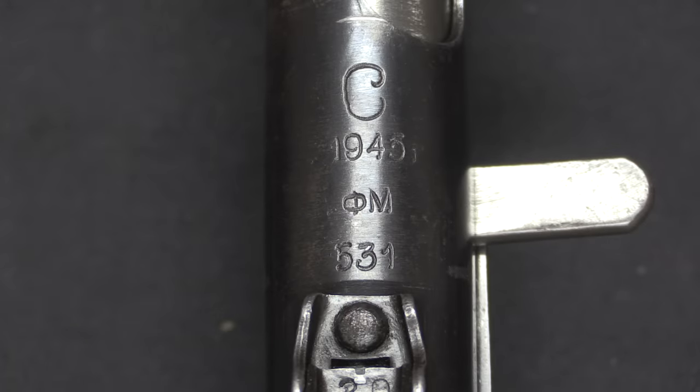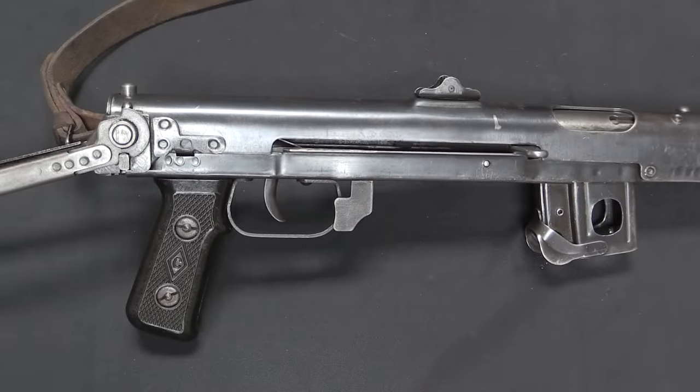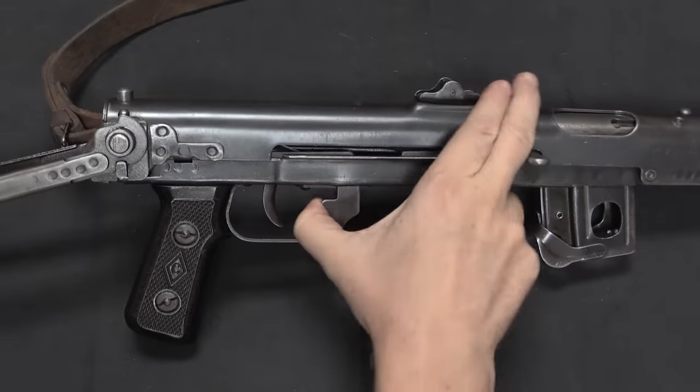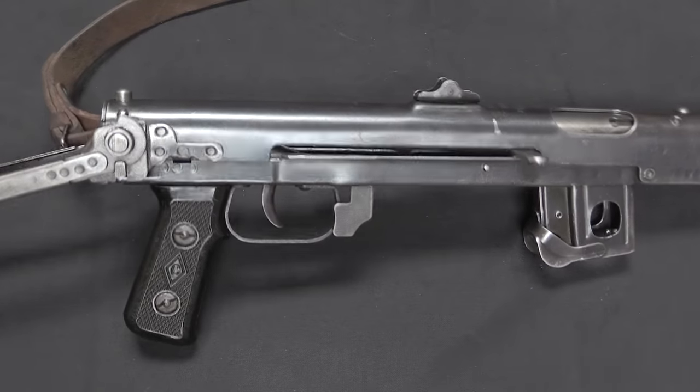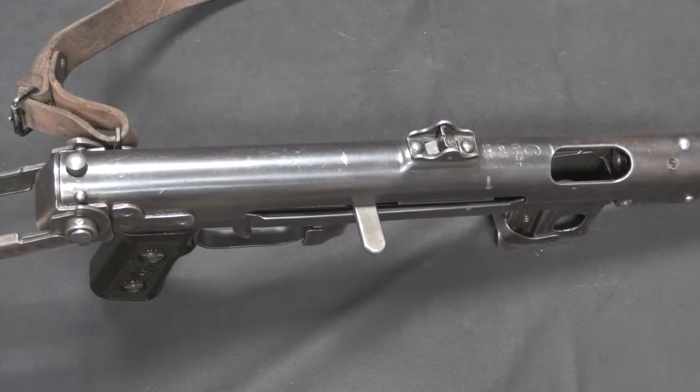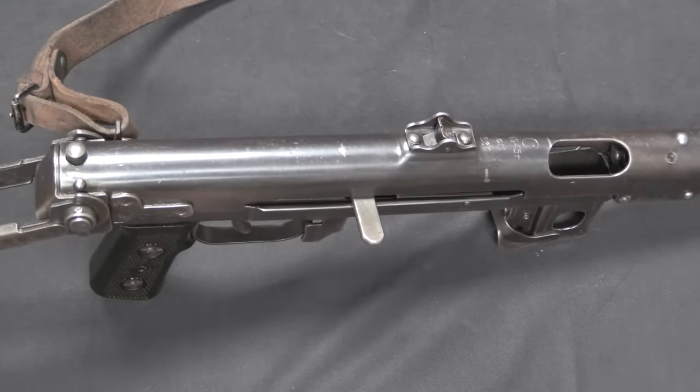The markings on the PPS-43 are all on the very top of the receiver, just in front of the rear sight. On this we have a large letter C, which is the manufacturer's code — a factory in Moscow. Below that is the date 1945, and that R-looking letter is a Cyrillic character abbreviating 'year.' Below that we have a two-letter and three-digit serial number. The controls are quite simple: the trigger makes it fire, there is a safety here — engaged, disengaged — and the bolt handle is this flat spoon-like protrusion. That's cocked and ready to fire.